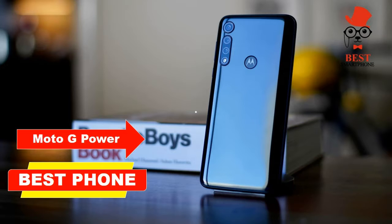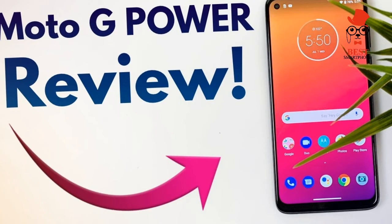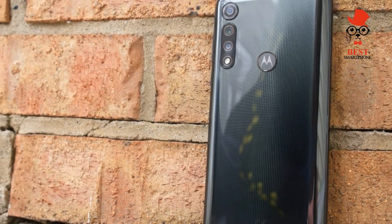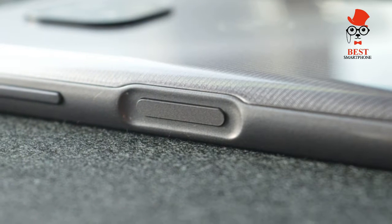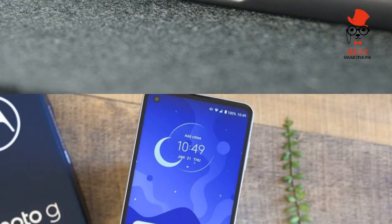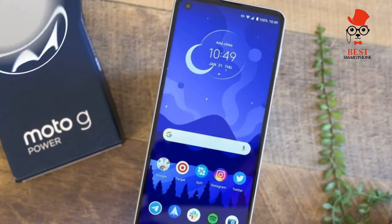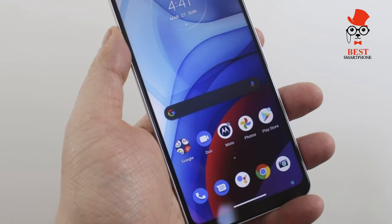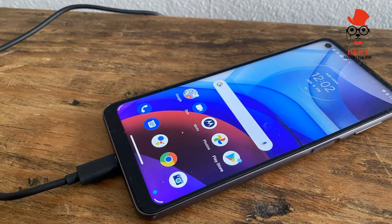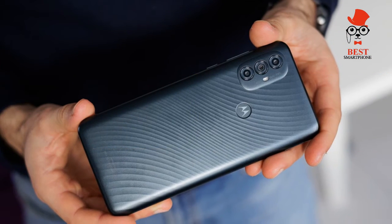Moto G Power 2022 — best phone at $199? It's a step back for Motorola's long-lasting phone. The Moto G Power 2022 lasts a long time on a charge, and the 64GB model costs less than last year's version, but an underpowered processor leads to laggy app launches. Pros: battery lasts all day and then some, 6.5-inch screen is a pleasure to look at, helpful gesture support, more storage in base model. Cons: noticeable lag when launching apps.